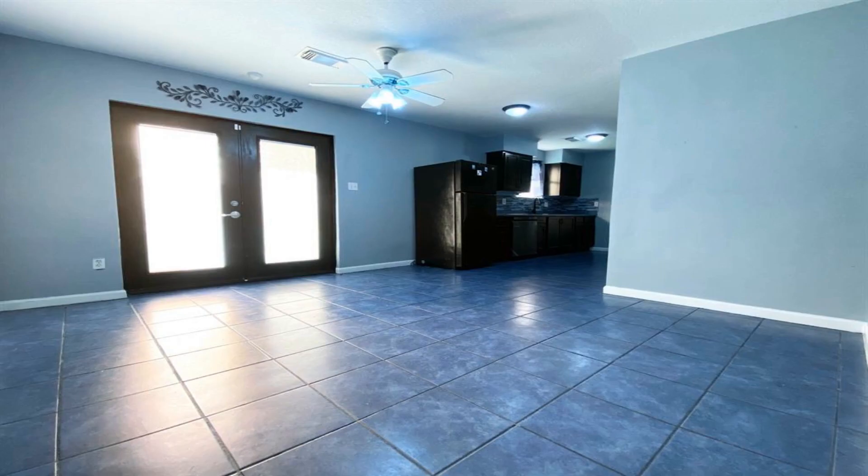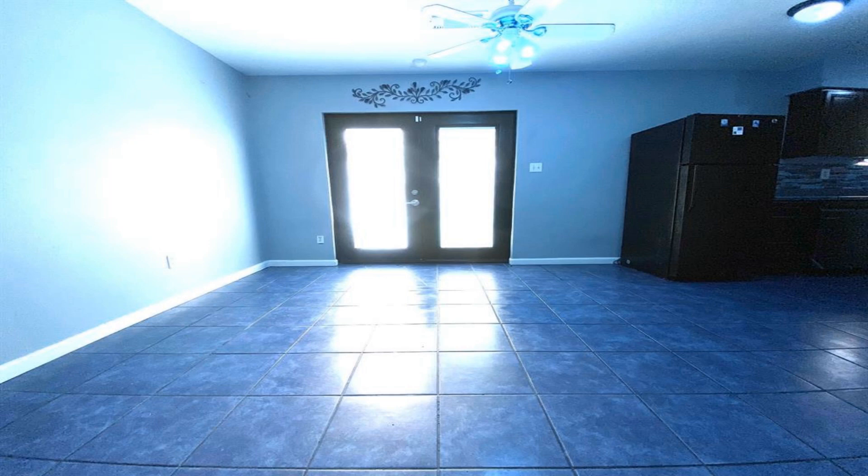Low tax home. Excellent starter home or investment property. Come check it out before it's gone.